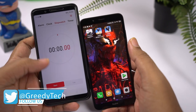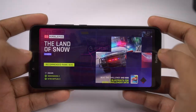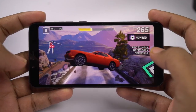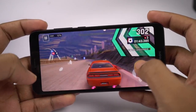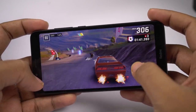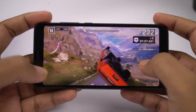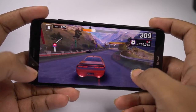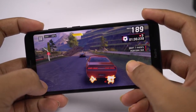Now we'll start the timer and start the gaming review with Asphalt 9. As you can see, visuals are neither bad nor great — they are good. There is a slight bit of lag, but the game is still playable.